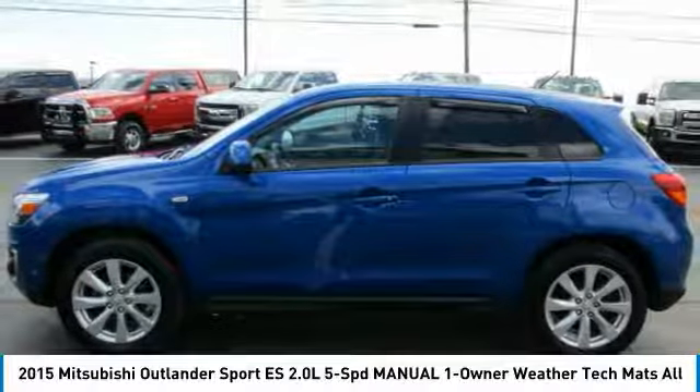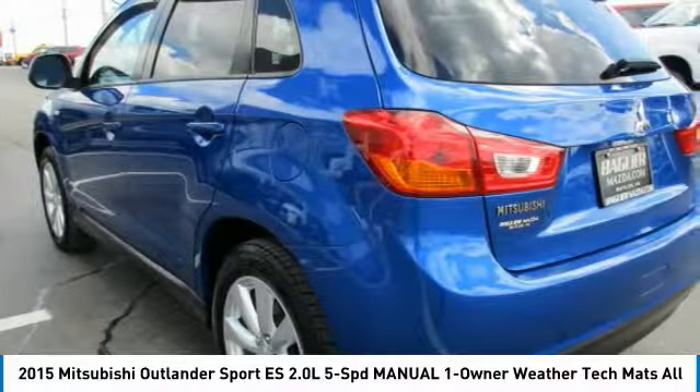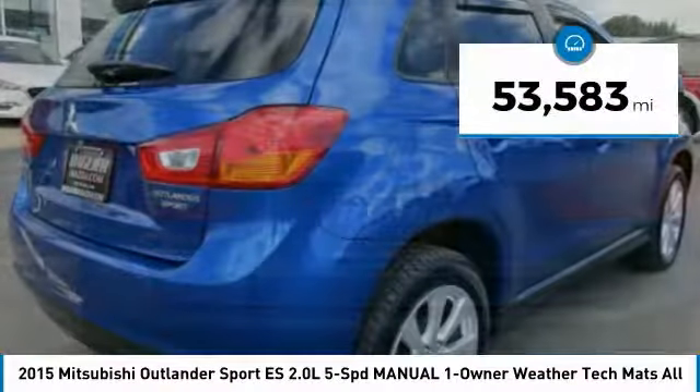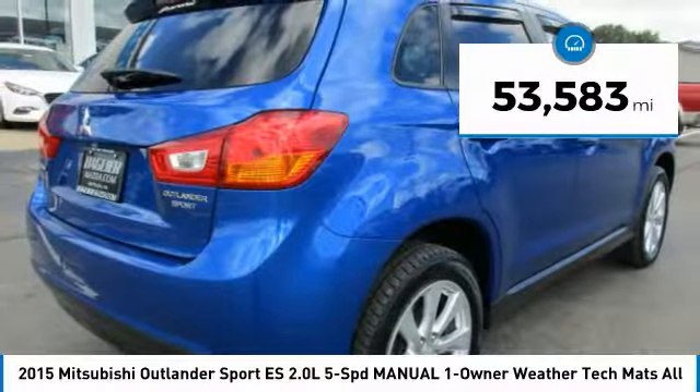Passengers will be treated to a refined ride in comfortable surroundings with a host of welcome features, and is priced below $15,000. This vehicle has less than 55,000 miles.